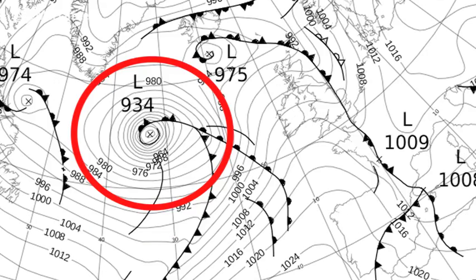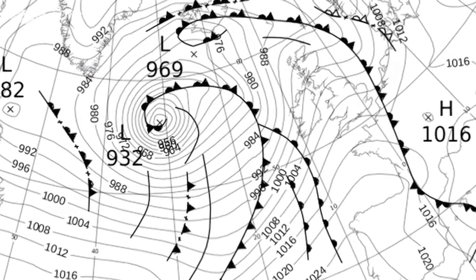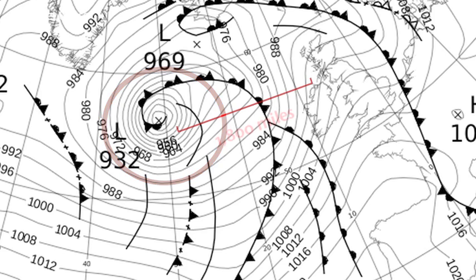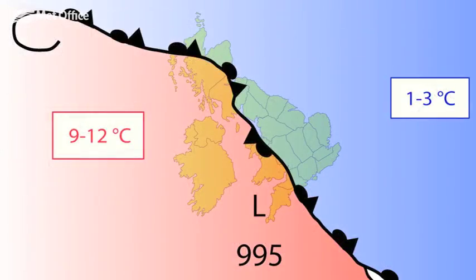During the following weekend, a very deep depression moved towards the UK. At its deepest, on Saturday the 26th of January, the central pressure was 932 millibars and it was sitting some 1,800 nautical miles west of the UK. This gave some very strong winds and also brought about a change to less cold conditions.